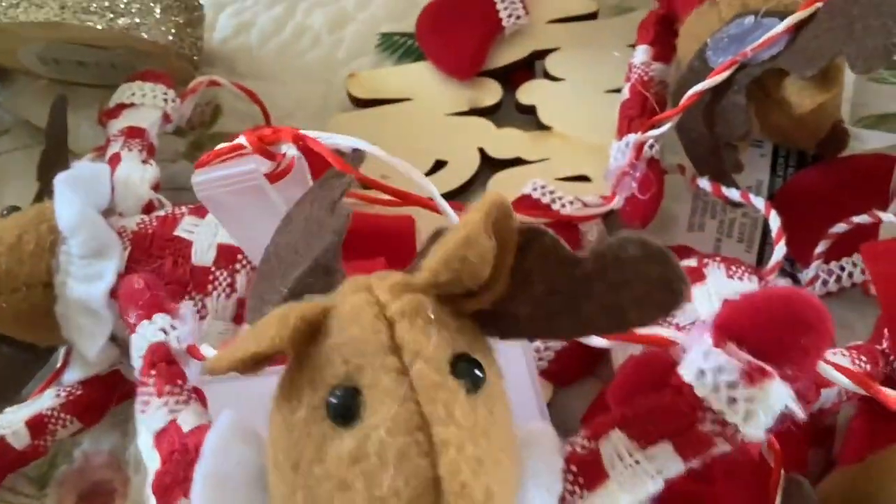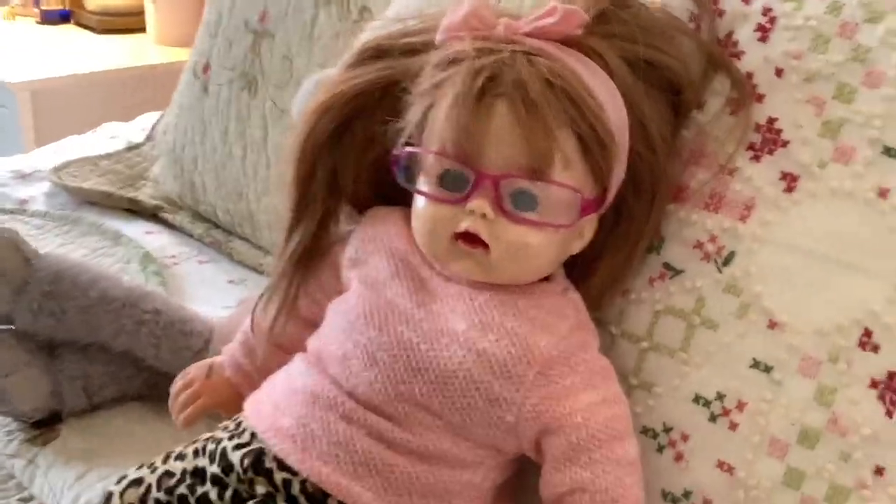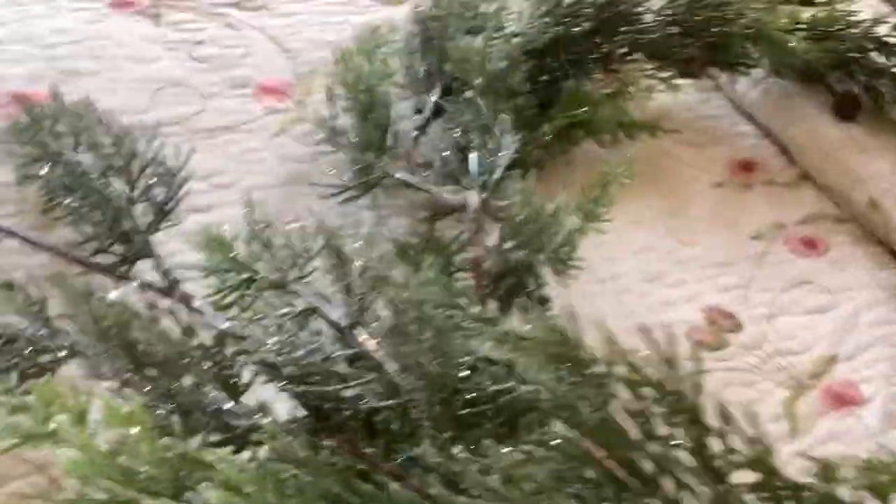Second to last and certainly not least — this is so adorable. It is this adorable Christmas garland with these really cute little reindeer, and they look like my mice! And then last but not least we have this classic pine Christmas garland — it smells really nice, it's glittery, it gets glitter all over the bed. It's really pretty and it's probably going to go in our living room.